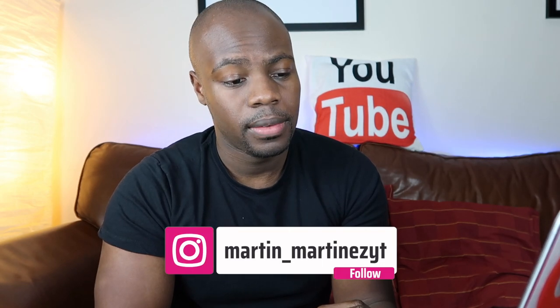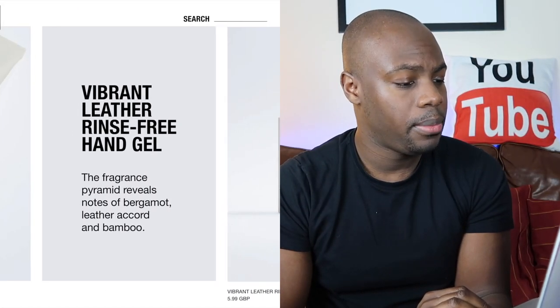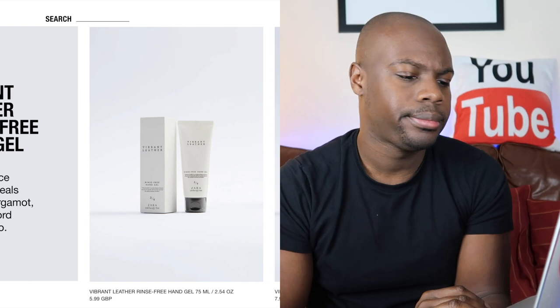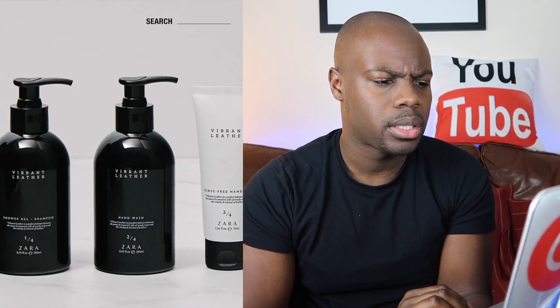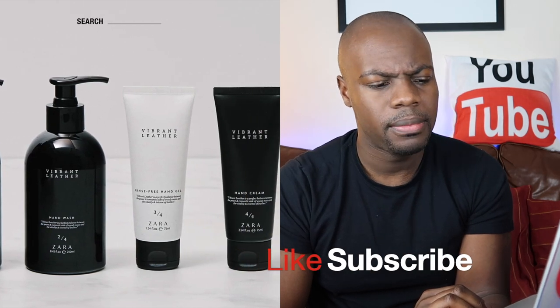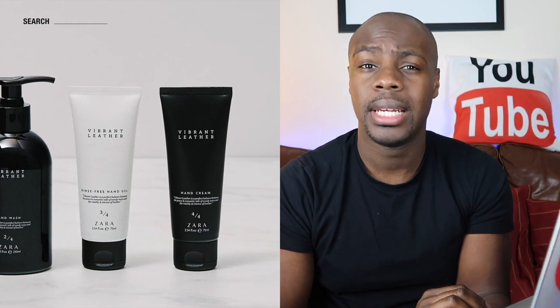Vibrant Leather grooming. Vibrant Leather Rinse-Free Hand Gel, Vibrant Leather Hand Cream, Vibrant Leather Hand Cream Pack, Vibrant Leather Shower Gel, Vibrant Leather Hand Wash, Vibrant Leather Gift Set, Vibrant Leather Warm, Vibrant Leather Platinum, Vibrant Leather, Vibrant Leather Oud.